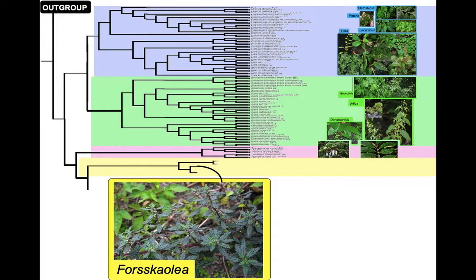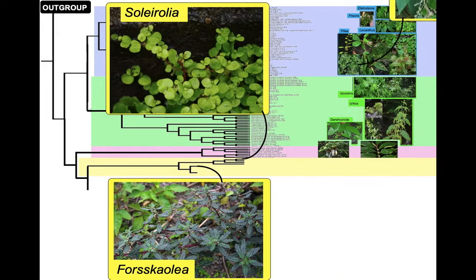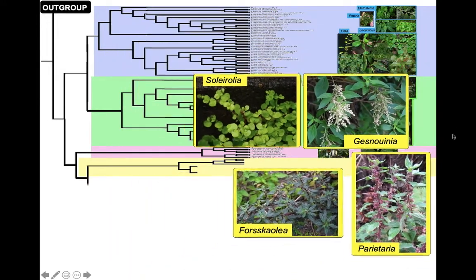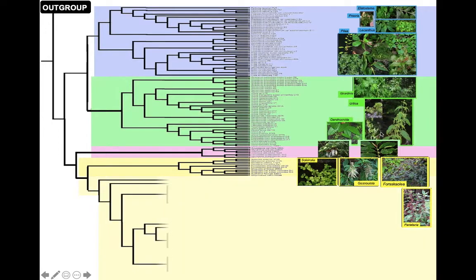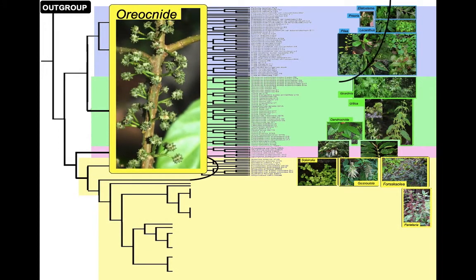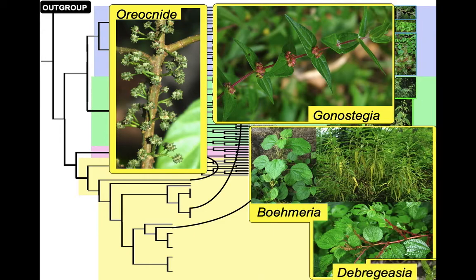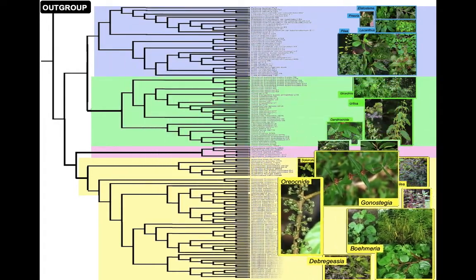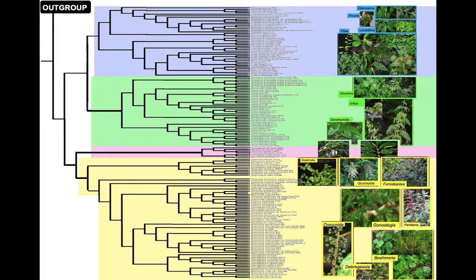You can see just how many species we gathered and examined. Gesnoinia there — that one's actually from Tenerife; I had a very nice week's holiday collecting that. And here we have a complete phylogeny for the family.